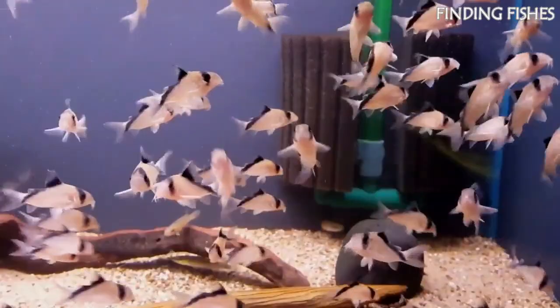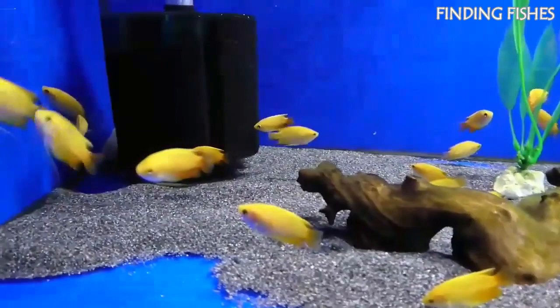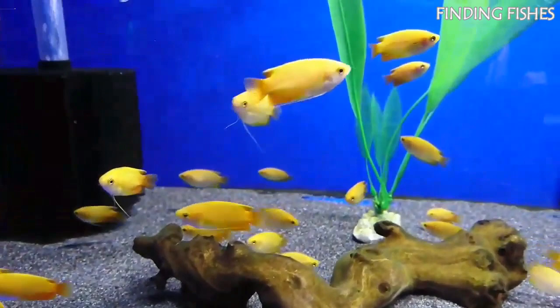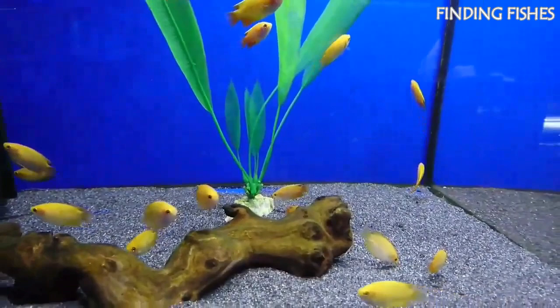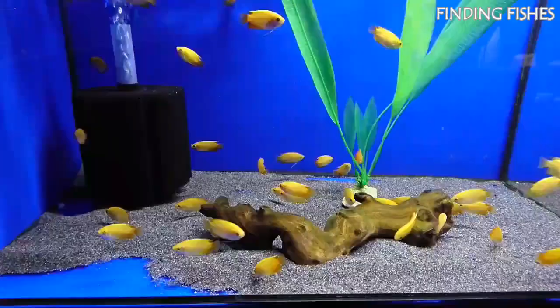Gouramis are one of the most popular freshwater fishes out there. They look fantastic and do a great job of bringing a splash of color into your aquarium. They belong to the Osphronemidae family. Gouramis are freshwater fish native to southeastern Asia and come in a wide range of colors and patterns. Not only are they beautiful fish, but dwarf Gouramis are also very easy to keep and won't require a lot of work when it comes to taking care of them. Because of this combination, these fish are going to remain a staple of the freshwater aquarium community for quite some time. They will be a great tank mate for Emperor Tetra.